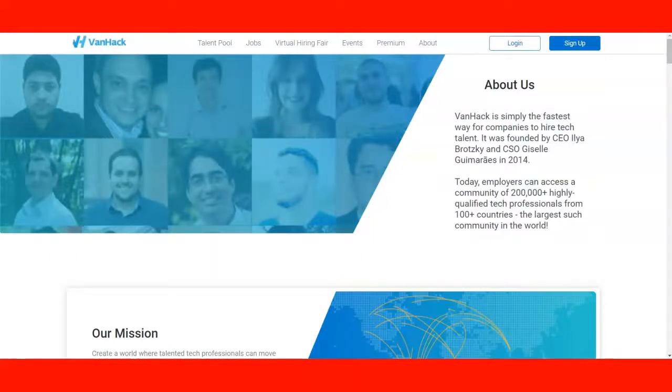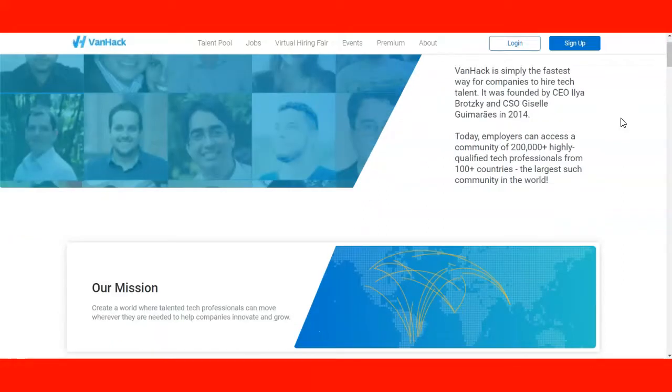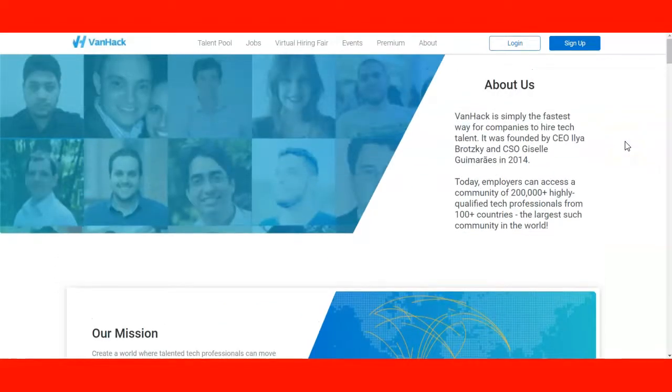Hello everybody, welcome to the new lecture: how to get hired in Canada by BankHack. BankHack is a good service for foreign workers. It's the fastest way for companies to hire tech talent internationally, and it was founded in 2014. Today the company has more than 200,000 highly qualified tech professionals from 100 plus countries, and it's the largest community in the world. So if you're looking for a place with people with similar experience and looking for good jobs in Canada, BankHack is going to be a good choice for you.